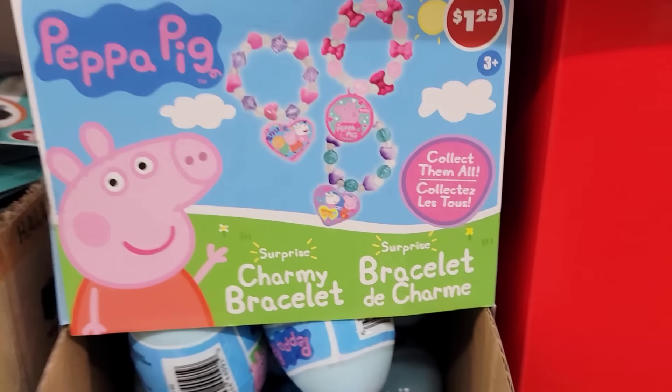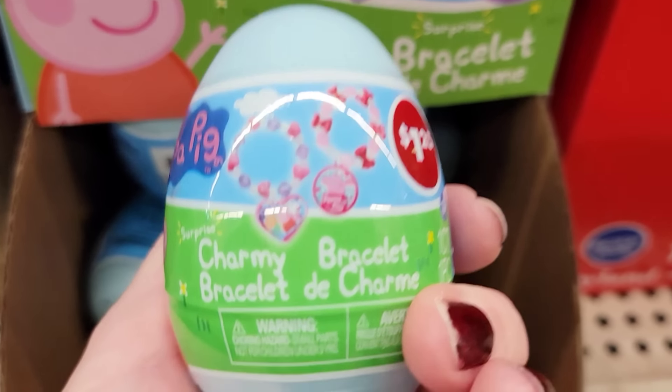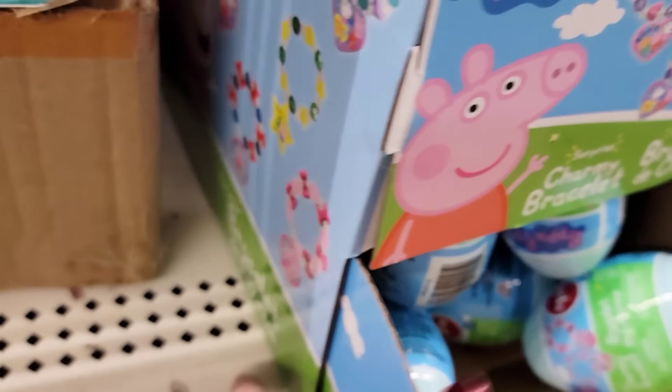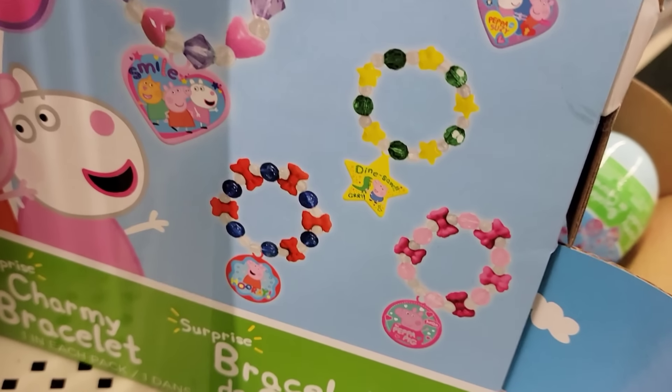Here's some Peppa Pig Blind Eggs — these are the Charm Bracelets, for ages 3 and up. There are 6 to collect and these are by Hasbro. I did not see any cheat codes, so I can't help you on not getting duplicates, but these are the ones you can collect.